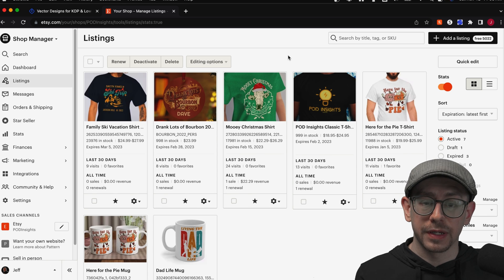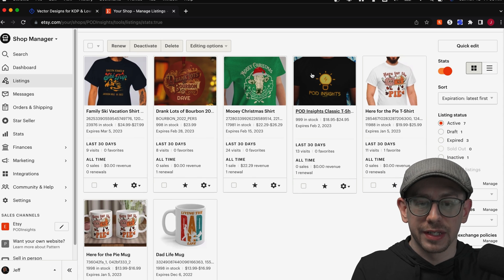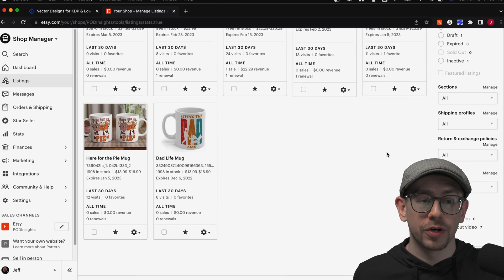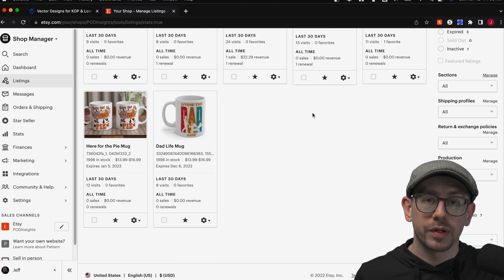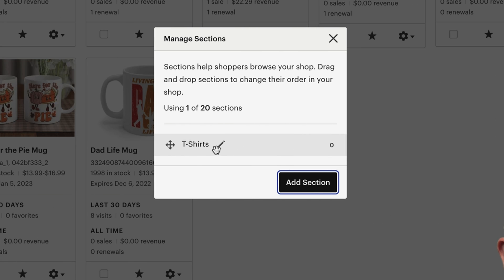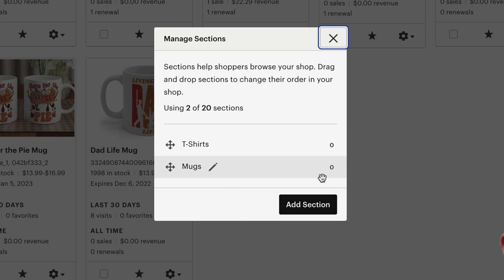The first example I'm going to show you of using the bulk editing features is to assign a shop section, which we can then use to filter the page to make additional bulk edits. For example, I don't have any shop sections already set up — none of these seven listings are currently assigned to a section. But I've decided I want to create sections by product: a t-shirt section, a mug section, and so on. On the right side of the screen, I'll find the sections area, click on Manage, and you can see I've created a section for t-shirts. You can also click Add Section to create additional ones, so I'm going to create a second one for mugs.